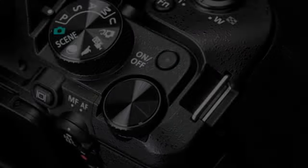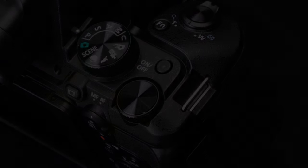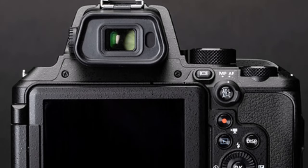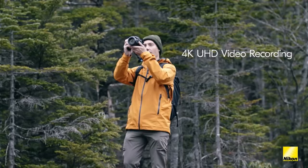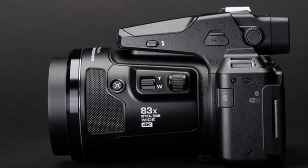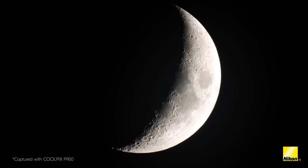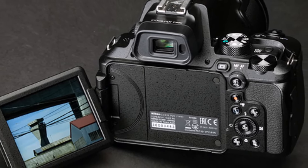Despite its compact form factor, the P950 delivers close-up views without the bulk of oversized lenses. While it may not match the image quality of interchangeable lens setups, its convenience and versatility make it a compelling choice. It's essential to recognize the P950 as a niche camera tailored for enthusiasts rather than a one-size-fits-all family solution — for those prioritizing versatility, the Canon SX70 HS remains a worthy contender. The P950 stands as a testament to innovation for wildlife photographers.